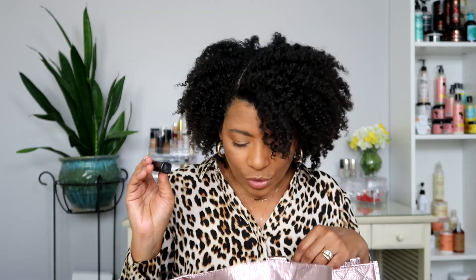Last but not least is the Maybelline New York Brow Precise Fiber Volumizer Mascara - so this is a brow mascara. I put it on my brows sometimes, not necessarily to make them thicker because I already have thick eyebrows, but because they're thick they get a little wild. This lays them down and keeps them in place with just a little bit of tint. If you have lighter brows and want something to lay them down, keep them in place, and add a little thickness, this would be good. I have the color deep brown and I liked it - I would repurchase it.